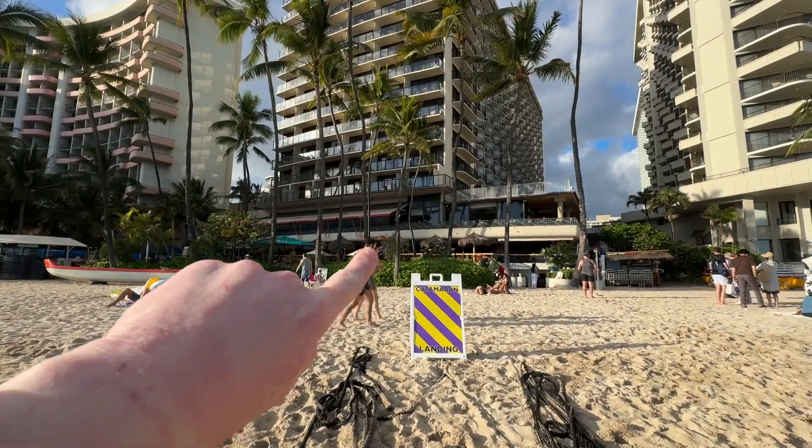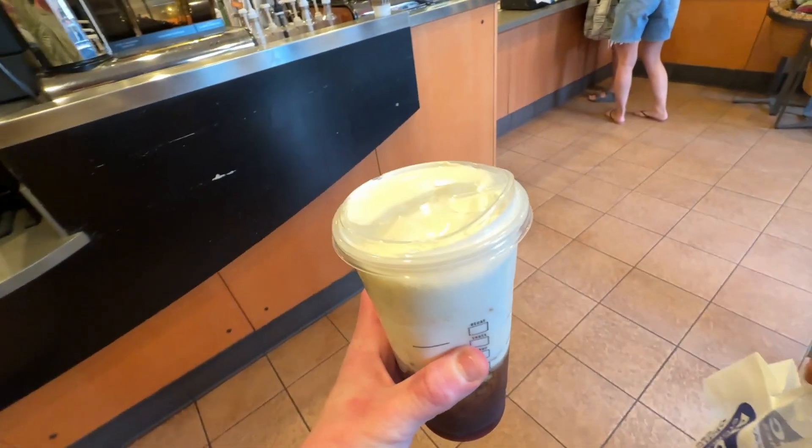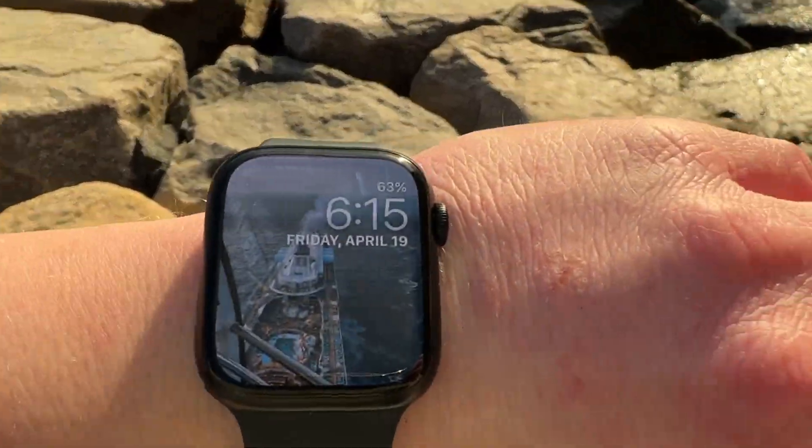We just ate dinner at that place right there. I got myself a Starbucks. We found a good spot to watch the sunset — we're waiting for it to go down, it goes down at 6:50.